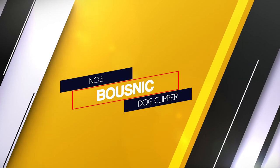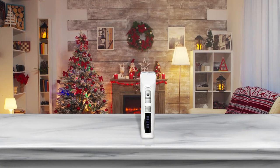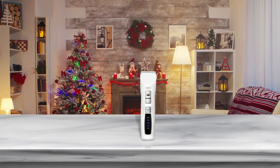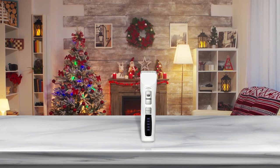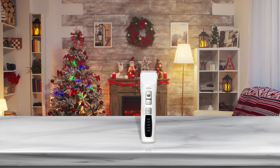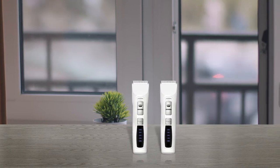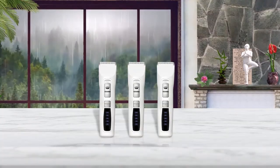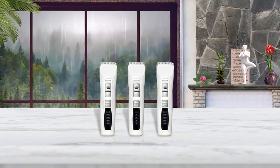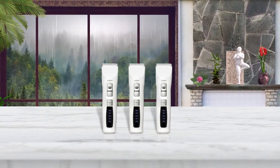Number 5: Boznik Dog Clipper. Moving right along, we come to an option that features 4 blades and 4 guides. Although the blades are smaller, you will still be able to use this for all different breeds including your poodle. The rechargeable battery gets to full power in about 3 hours, but only gives you under an hour of work time. The 2200mAh battery powers the motor at 6000 to 7000 RPM.